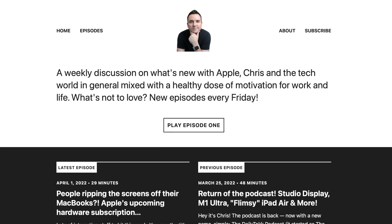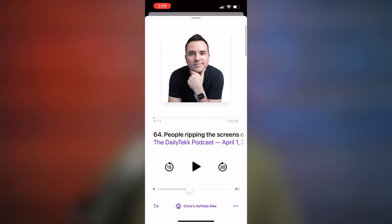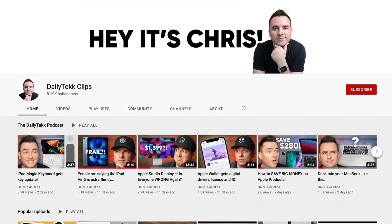The Daily Tech Podcast is back. It comes out Fridays and it's all kinds of good stuff about Apple — just hanging out. If you want to brighten up your week, make sure to check it out and get subscribed. Also subscribe to the Clips channel because that's the only place where you can watch the podcast clips.